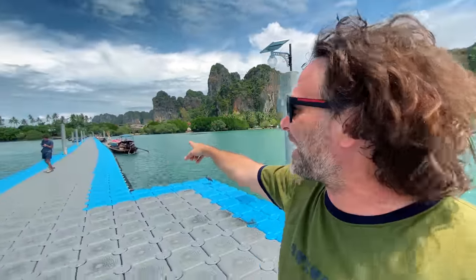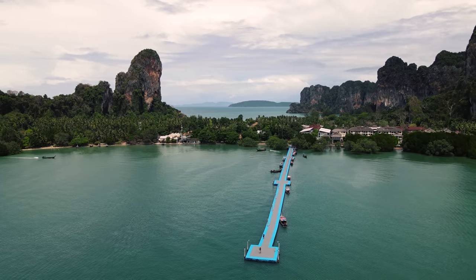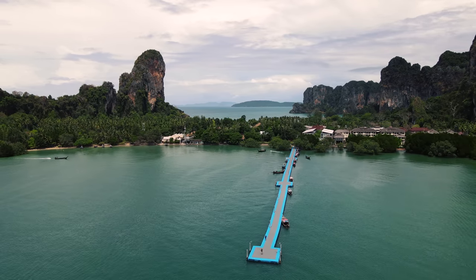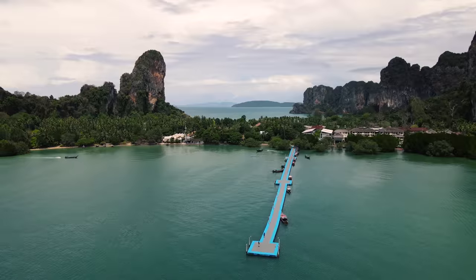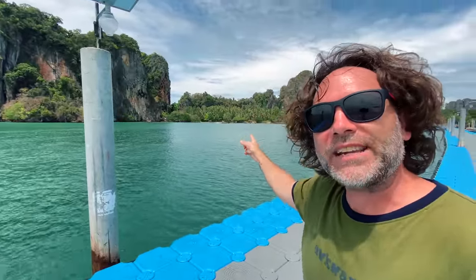We have our trusty drone pilot helping us out, getting you some beautiful images. But before we go to where all the action is on this side of the pier, there's something I did want to show you down at this end of Raleigh Beach East.